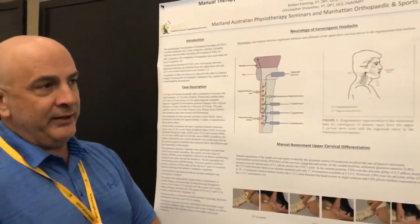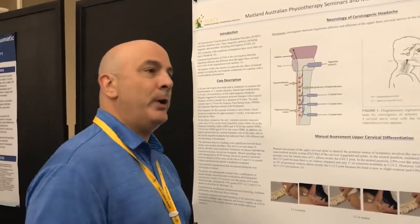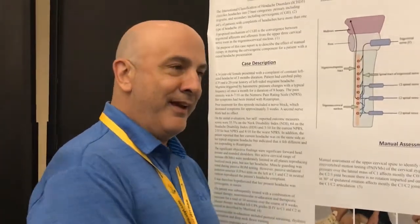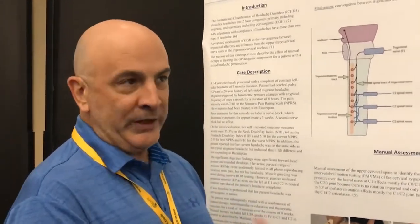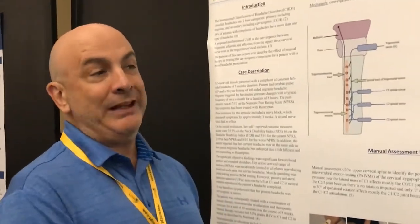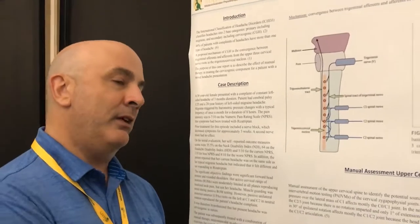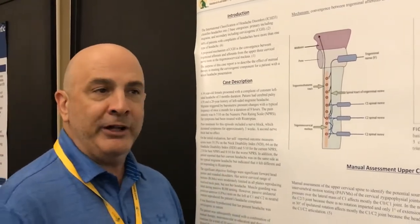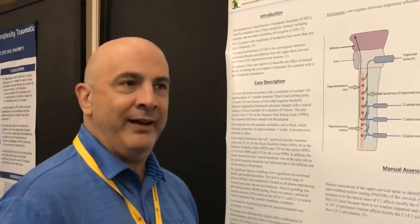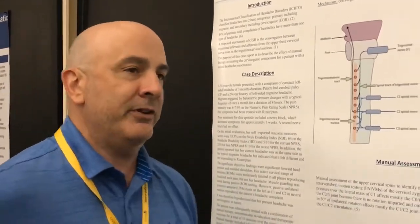One of the interesting things was the long-term follow-up, because the patient has come back for various other reasons with no return of that headache. Her migraines also seemed to be less frequent, though interestingly her typical migraine trigger was a barometric pressure change, so it's unclear if that has anything to do with the manual therapy intervention.